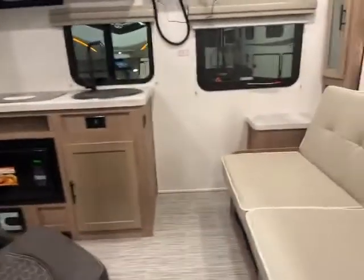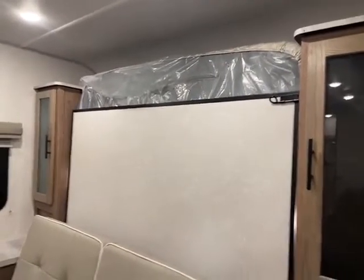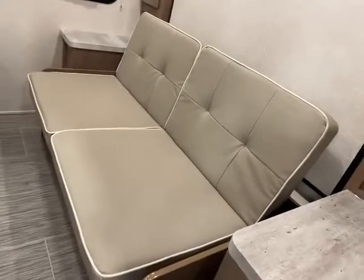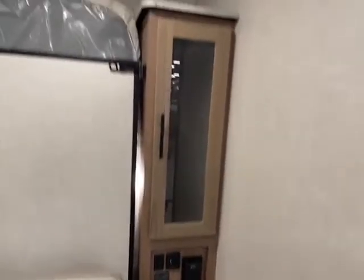Here we are on the inside of this 19.2. It does have the climate package for extended season pack camping. You have your Murphy bed — the couch folds down. You have a closet on both sides with extra outlets, USB ports, and everything else.